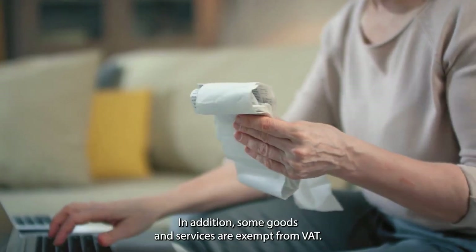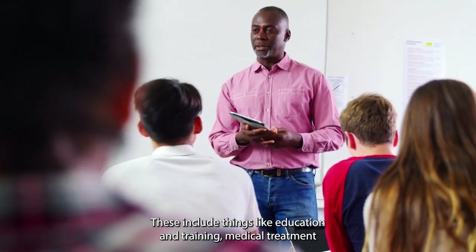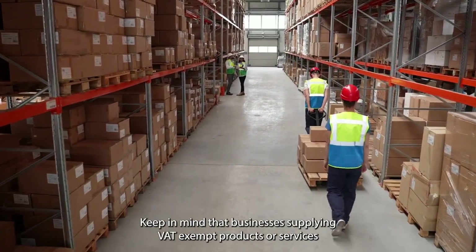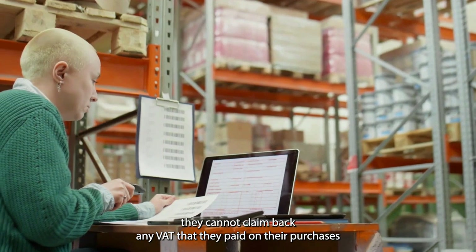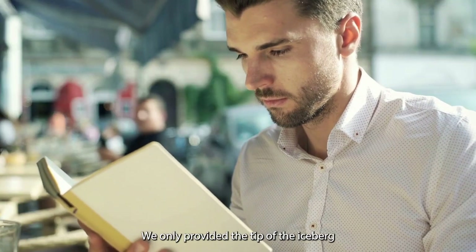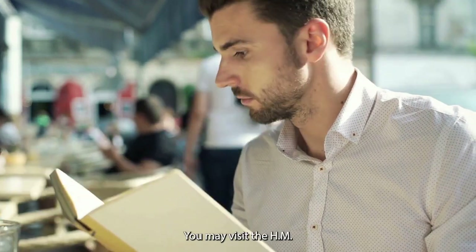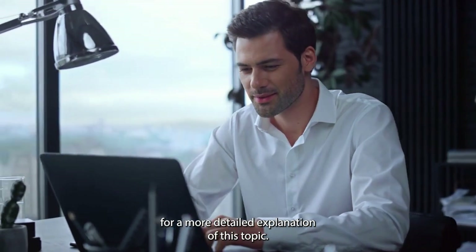In addition, some goods and services are exempt from VAT. These include things like education and training, medical treatment, and financial services. Keep in mind that businesses supplying VAT-exempt products or services cannot charge VAT on their sales, and at the same time, they cannot claim back any VAT that they paid on their purchases used in producing VAT-exempt goods or rendering VAT-exempt services. We only provided the tip of the iceberg, and it is now up to you to learn more. You may visit the HM Revenue and Customs or HMRC website for a more detailed explanation of this topic.